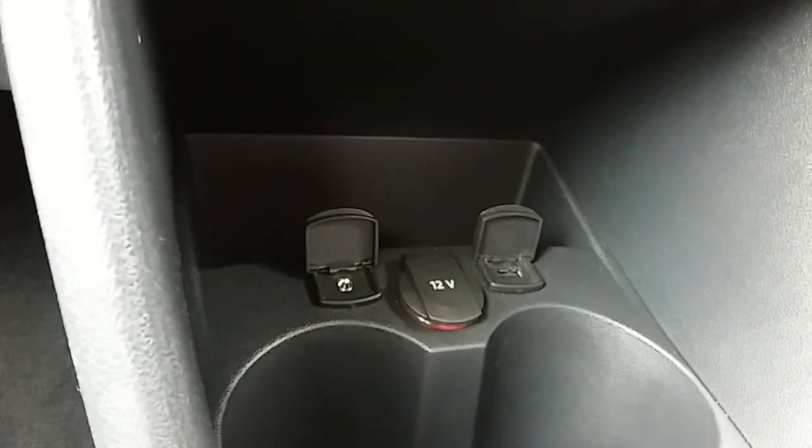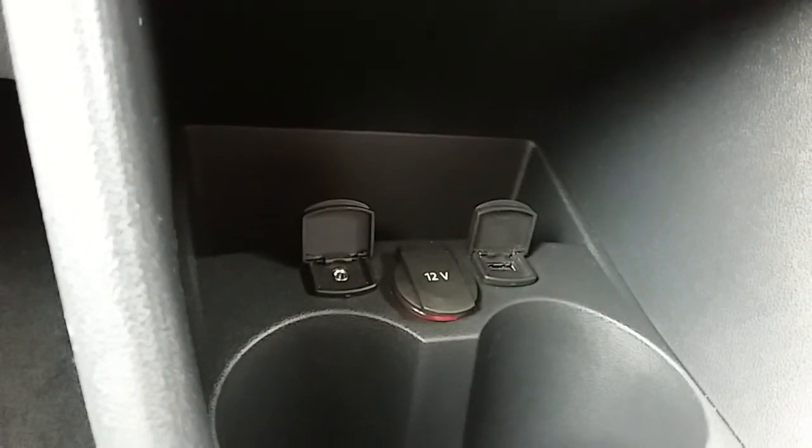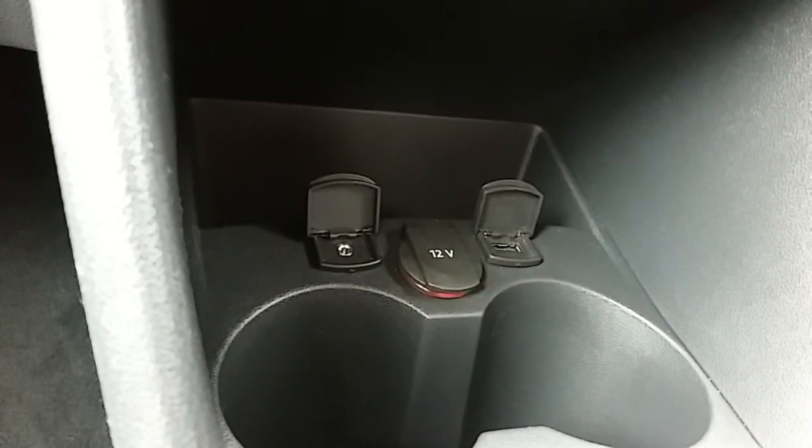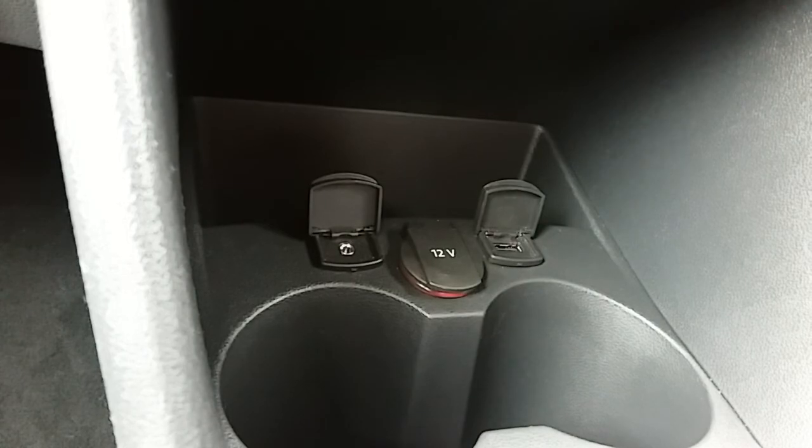Moving just past that down here, you have your USB and auxiliary input, as well as your power outlet. They'll allow you to plug anything in if it's ever necessary for yourself.